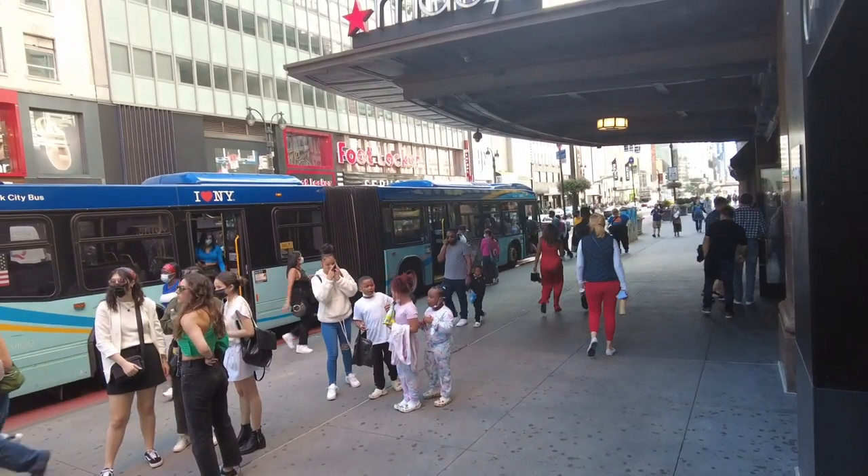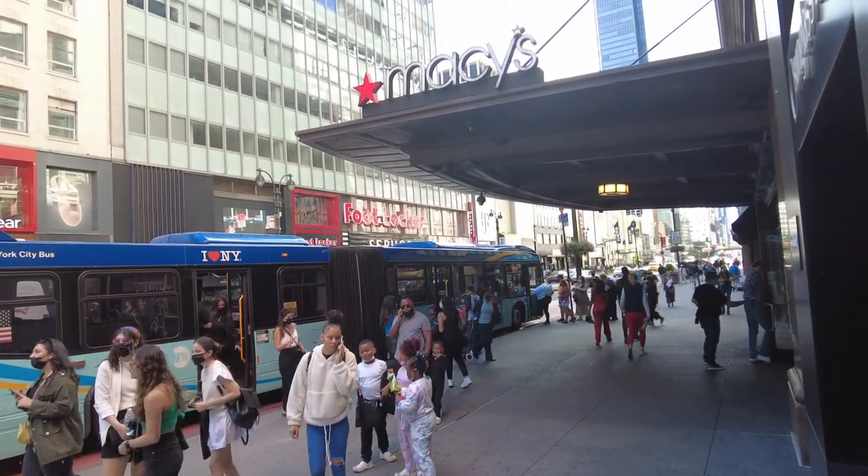We're heading uptown, because we are heading over to Pace Gallery over in Chelsea, and we are going to check out some paintings from Thomas Nuskowski.